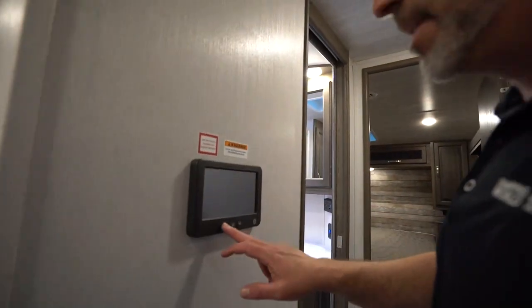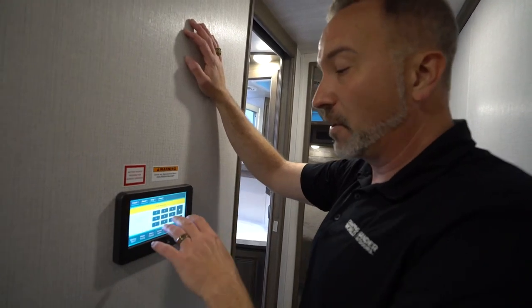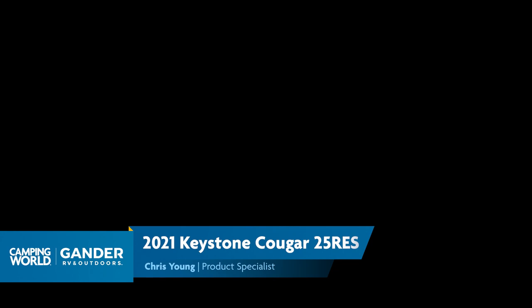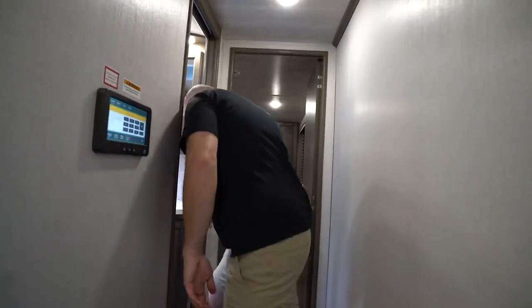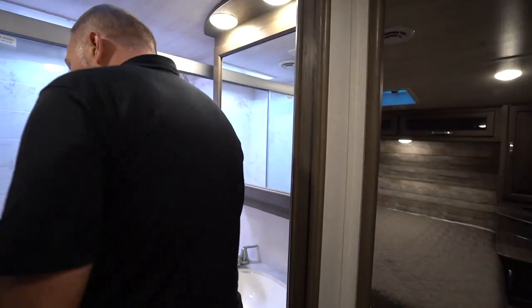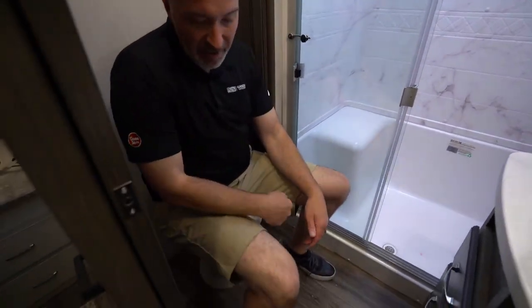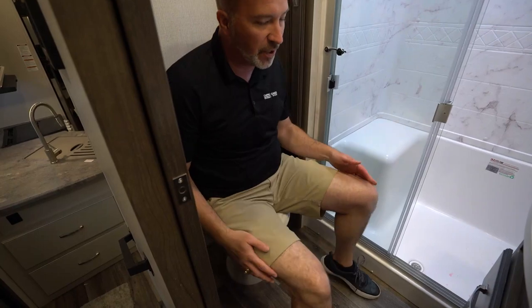You got the in-command, which will help you control the slides, the HVAC, the awnings, the whole nine, all from the comfort of your cell phone. You'll notice the entry point leads right to the bathroom, so while you're traveling and you want to be a little turtle-friendly, you can access the restroom while you're in transit. Come into the master bathroom — we got a high-rise porcelain bowl with the foot flush, plenty of room, pocket door that's solid wood.